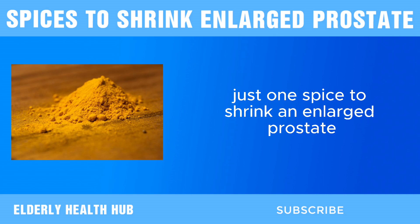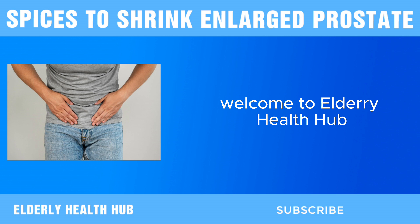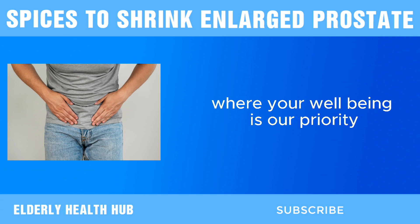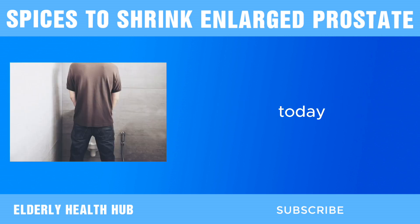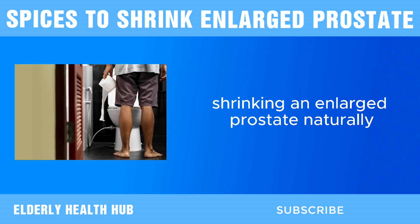Just One Spice to Shrink an Enlarged Prostate. Welcome to Elderly Health Hub, where your well-being is our priority. Today, we're diving into a topic that's crucial for many — shrinking an enlarged prostate naturally.